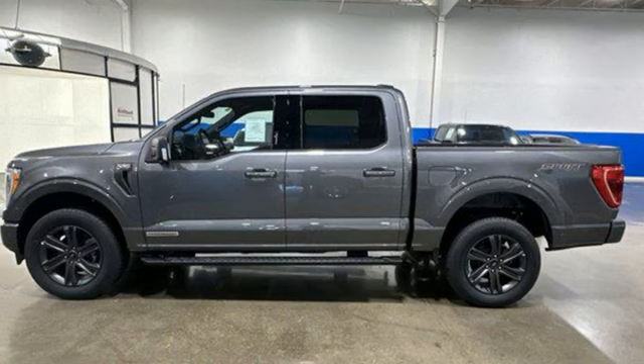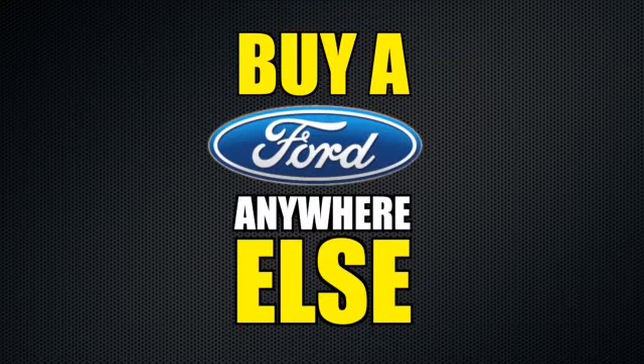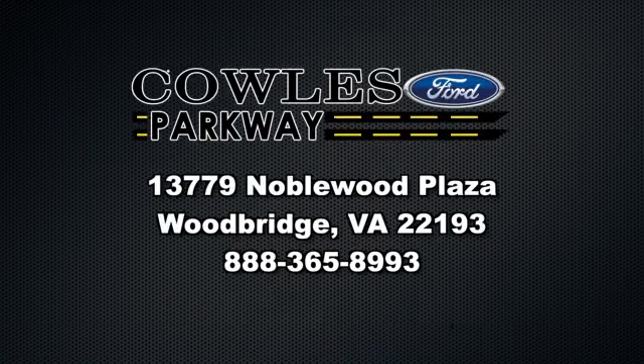And Wi-Fi hotspot. See what it can do for you when you take it for a test drive. Visit us online at KohlsFord.com. Remember, if you buy a Ford anywhere else, you'll simply pay too much.